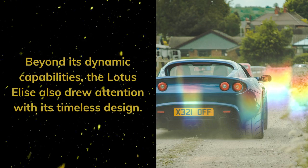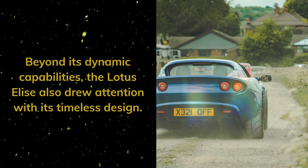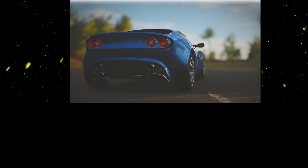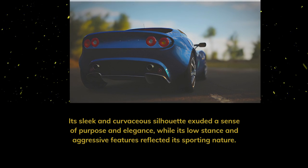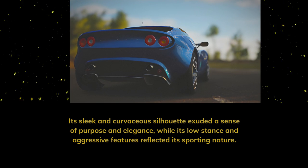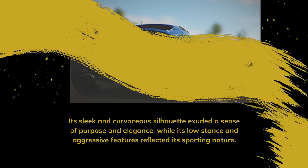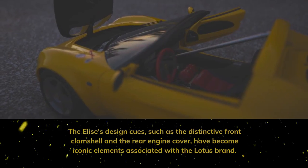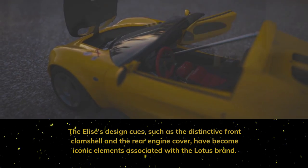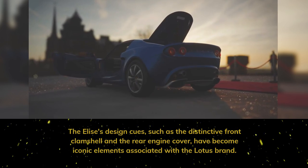Beyond its dynamic capabilities, the Lotus Elise also drew attention with its timeless design. Its sleek and curvaceous silhouette exuded a sense of purpose and elegance, while its low stance and aggressive features reflected its sporting nature. The Elise's design cues, such as the distinctive front clamshell and the rear engine cover, have become iconic elements associated with the Lotus brand.